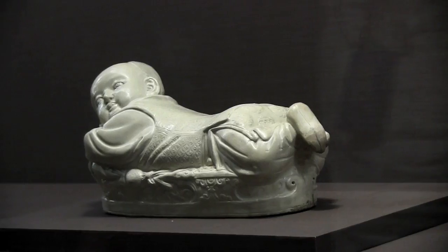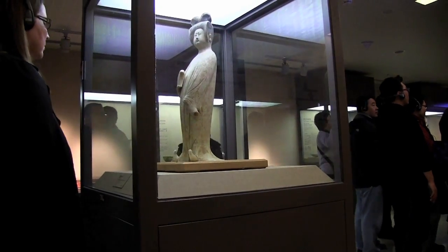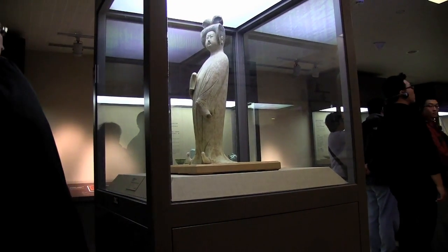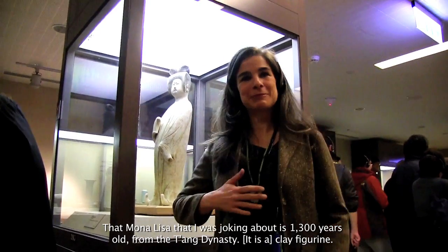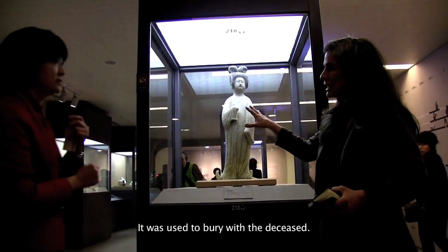You also have remarkable porcelain and paintings, and I loved that you had at one point a ceramic figure of a rather chubby woman who you call your Mona Lisa. That Mona Lisa — and I was joking — because it's 1,300 years old, from a Tang Dynasty clay figurine. It was used to be buried with the deceased.